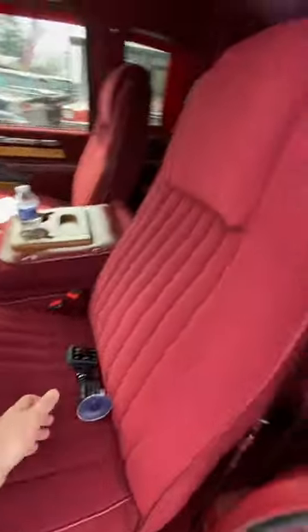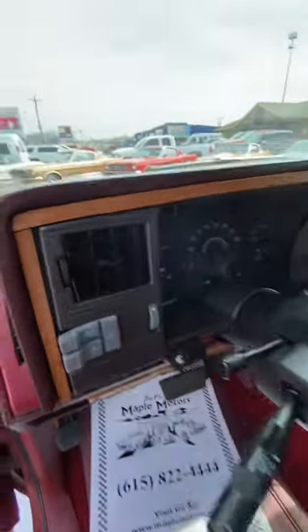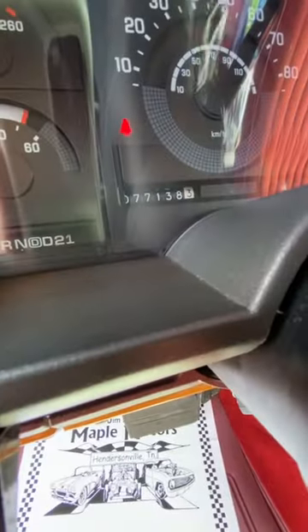Getting ready to make a YouTube video on it. Nice loud buzzer. Show you the miles — 77,000.